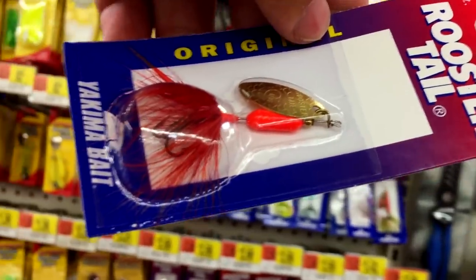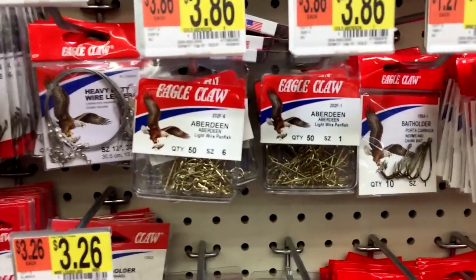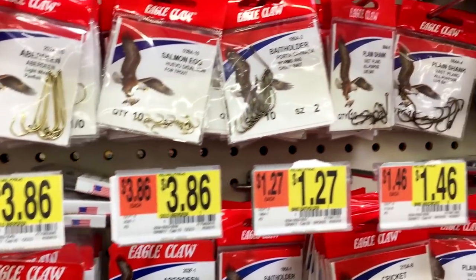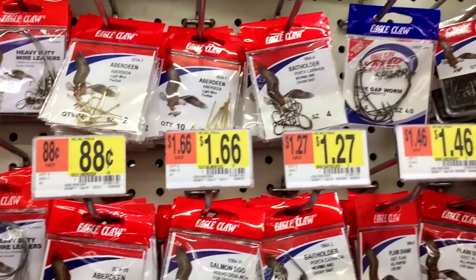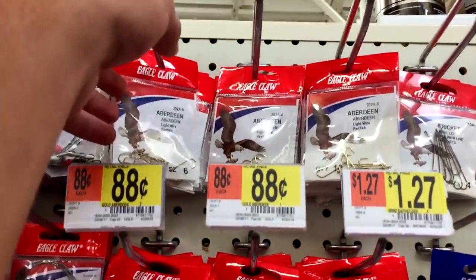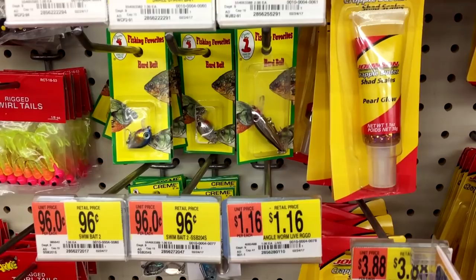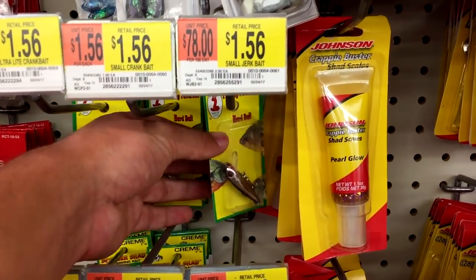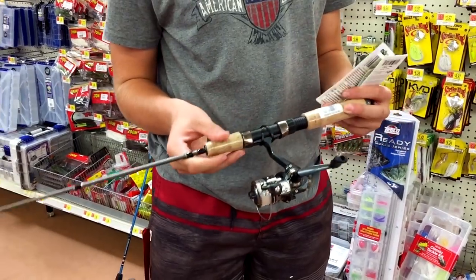I have a pretty good idea about what I'm going to get for my second bait. All I need to find is a small pack of hooks, and then I can find some forage and use that. I'm going to go ahead and get these hooks here — I'll probably only use these as a last resort though. For my last bait, I think I'm going to go with this small little jig.